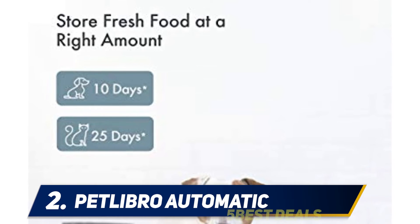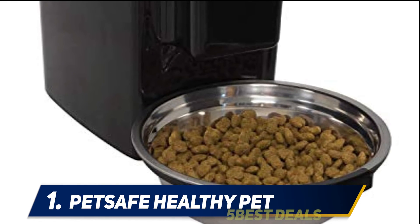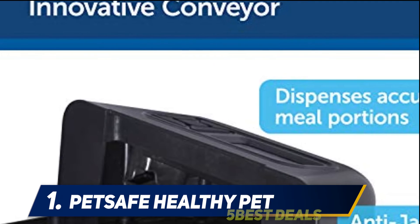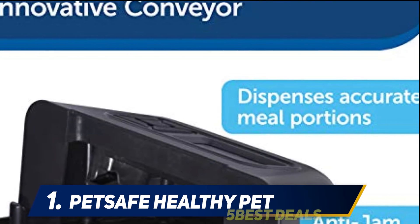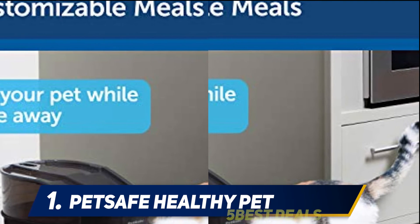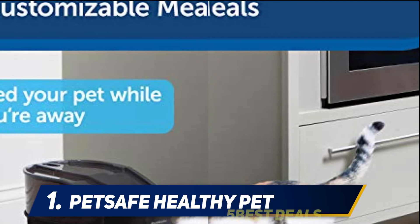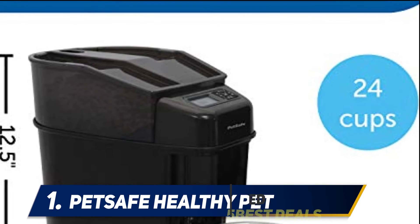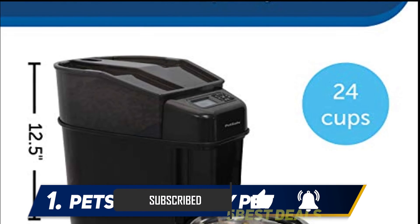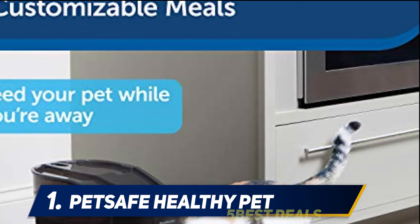And at number one, the PetSafe Healthy Pet. PetSafe is a famous brand you can rely on for its high quality products. It is a premium product and an all-around win when it comes to feeding your cat. This feeder uses a conveyor belt to dispense food for the best portion control and accuracy. It has a built-in lock screen, the ability to serve up to 12 daily meals, and a large bowl at the bottom — meaning you only need to fill it twice a month.